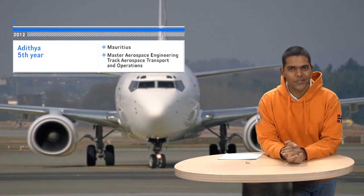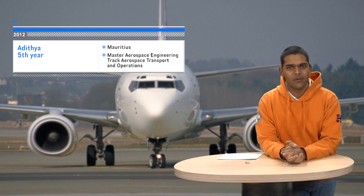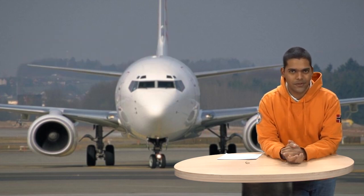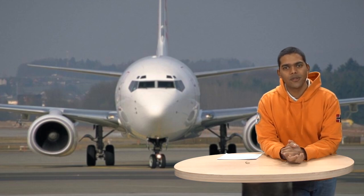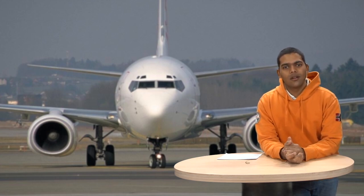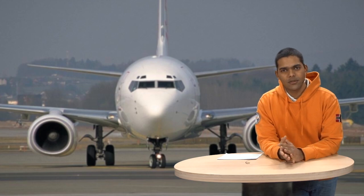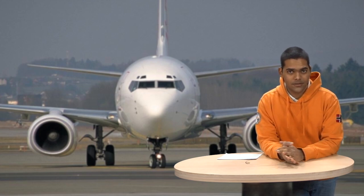Hi, I'm Adi from Mauritius. I did my BSc at TU Delft and I'm currently a second and final year master's student here at the Faculty of Aerospace Engineering. At the moment I'm writing my MSc graduation thesis at Martin Air Maintenance and Engineering based at Amsterdam Airport. My thesis is about air transport operations and maintenance, and I came to TU Delft because of two reasons.